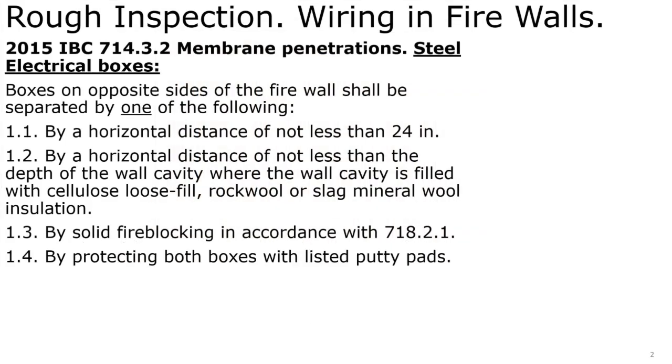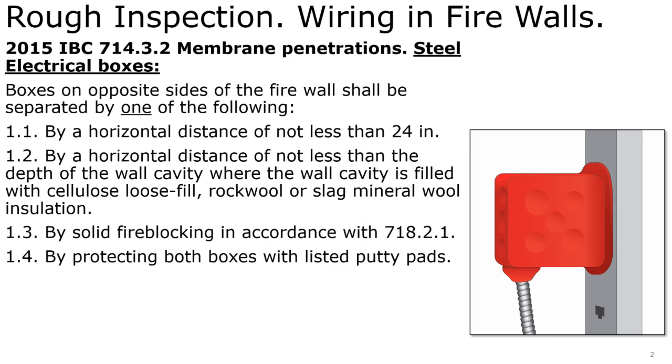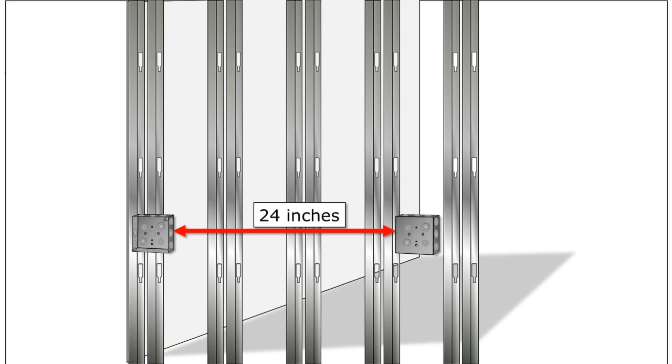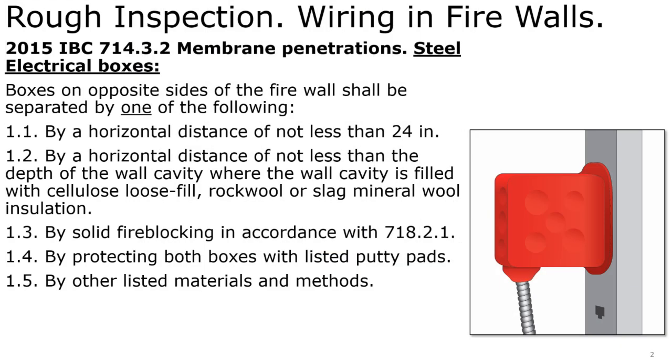Or, we can use listed putty pads on both junction boxes. A listed putty pad fully encompasses that entire junction box leaving no openings. In the event that our junction boxes had to be closer than 24 inches back to back in that common firewall, you could use listed putty pads on those boxes to completely close off those openings. Or other listed materials and methods.